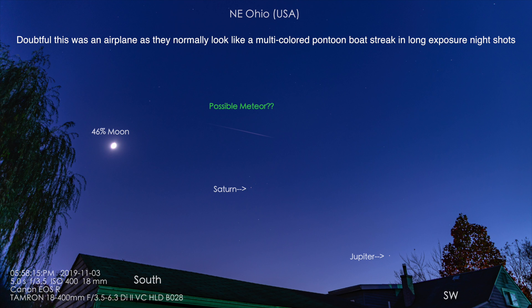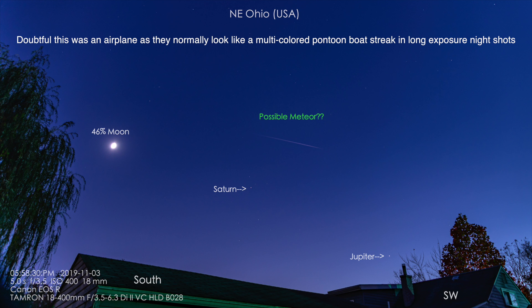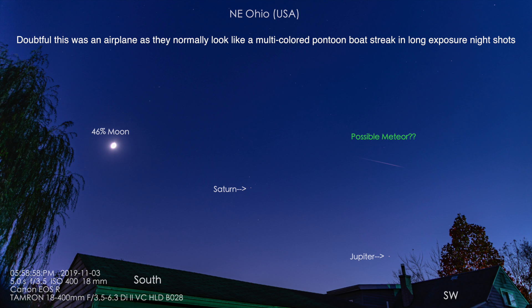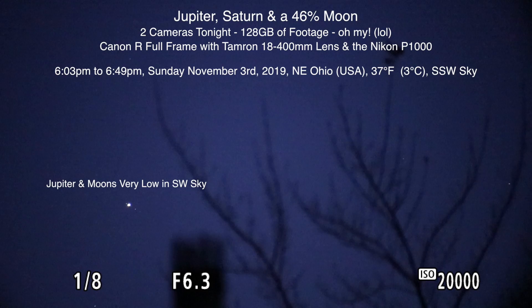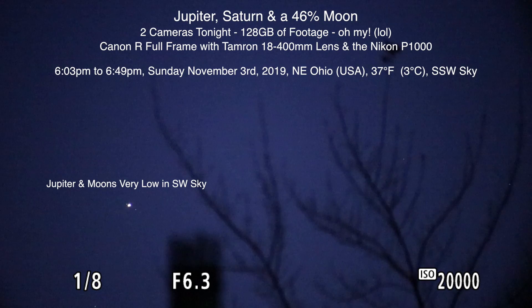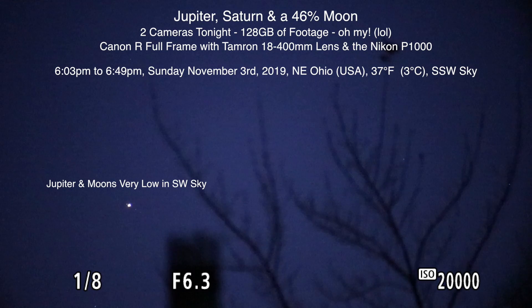Alrighty, hello there! Here we are on Sunday evening, November 3rd, 2019 at 6:03 p.m. We might start off with a few pictures, but I'm out here playing again. At the moment I'm on the Canon R full-frame camera, and this time I have the older Tamron 18-400mm lens on here.